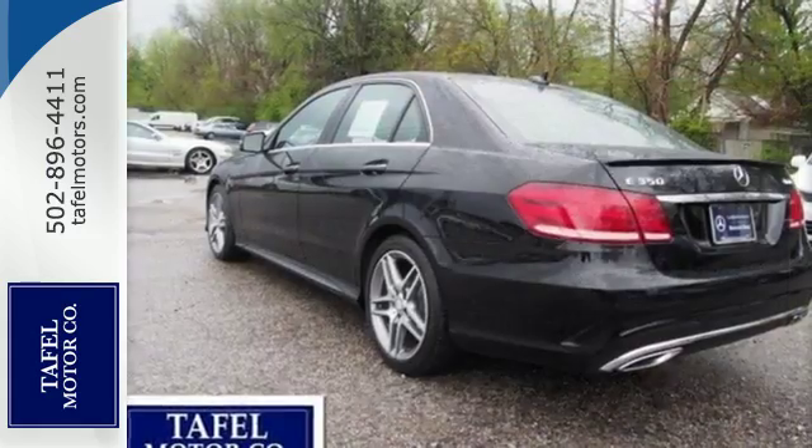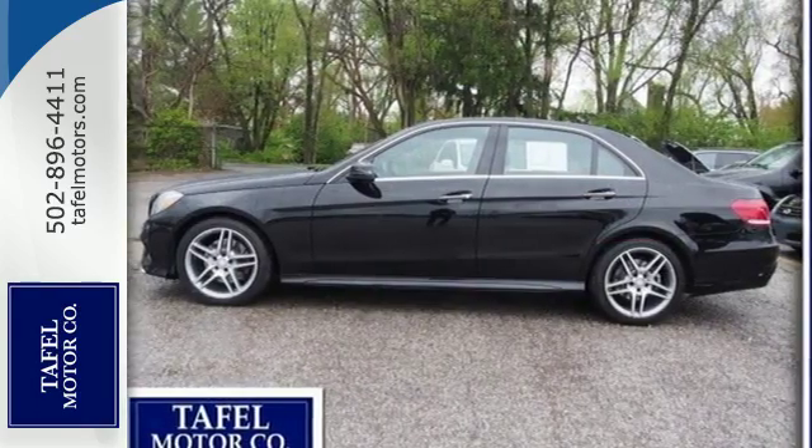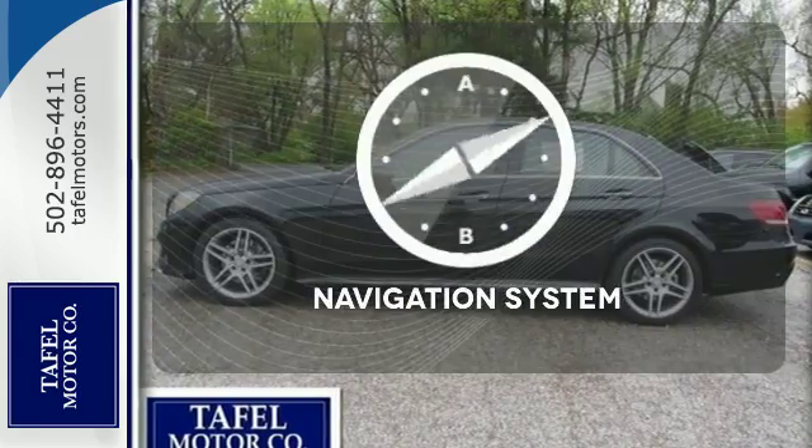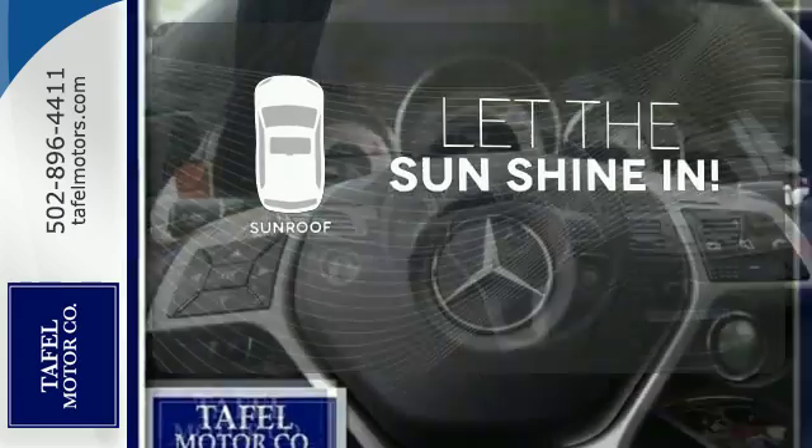Nothing is an afterthought with the E-Class, including safety, with stability and traction control and multiple airbags. Never feel lost again with the navigation system. Let the sunshine and fresh air in with the sunroof.